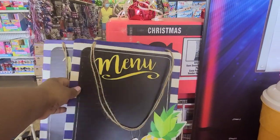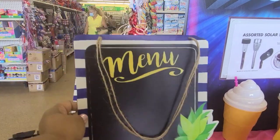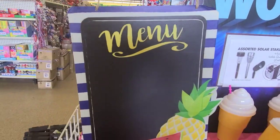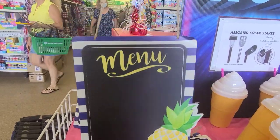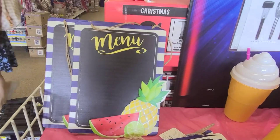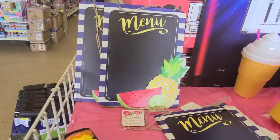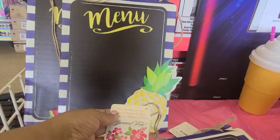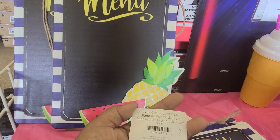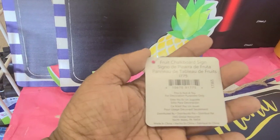I just walked into the Dollar Tree and they got this menu board. It's not a Dollar Tree product, but look at how stunning it is — absolutely gorgeous. It says 'summer fun,' and it's definitely not a Greenbrier product.